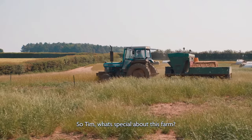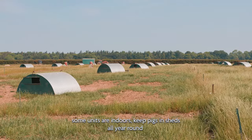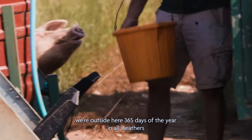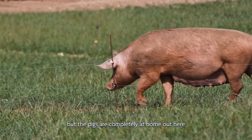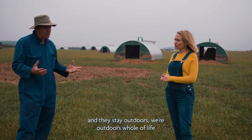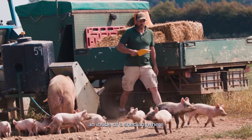So Tim, what's special about this farm? Clearly, we're an outdoor unit. Some units are indoors, keeping pigs in sheds all year round. We're outside here 365 days of the year in all weathers, but the pigs are completely at home out here and they love it. The piglets are weaned and they stay outdoors — we're outdoors whole of life, right through their cycle. They don't ever see the inside of a shed anywhere.